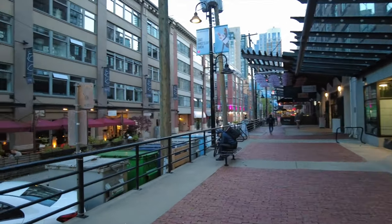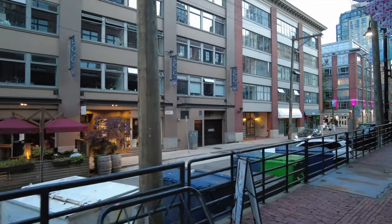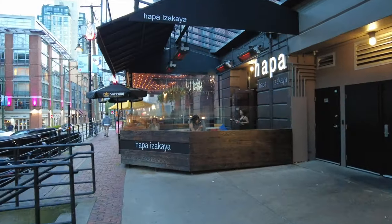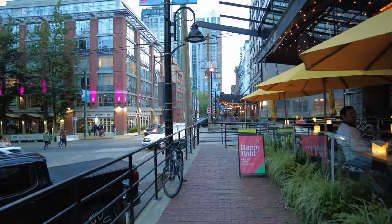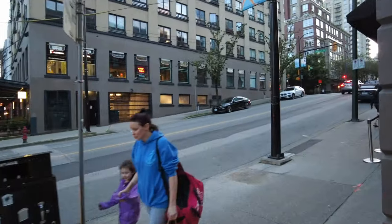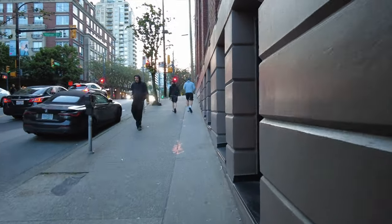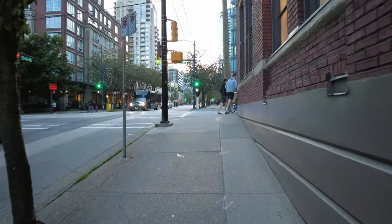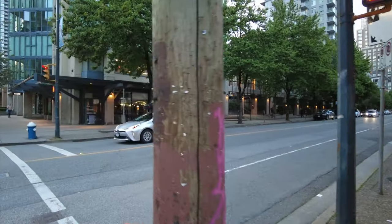Those look like working quarters up there, not living quarters. Big old Acer computers. Hapa Izakaya. So we're back on Davies Street. Does Homer Street also have some fun stuff? Oh, Cactus Club Cafe — they either have more than one of those Cactus Clubs or that's the one I walked by earlier. I'm going to go with they have more than one.